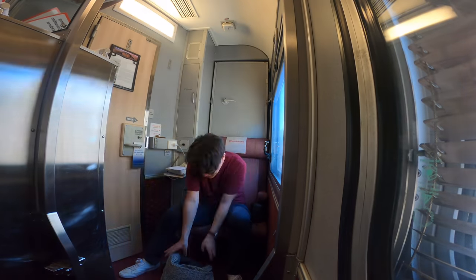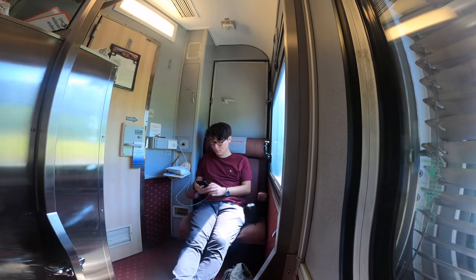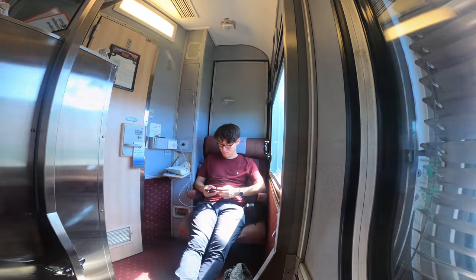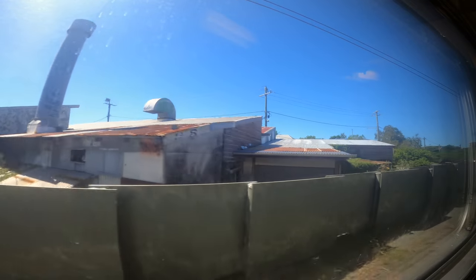Good afternoon customers. My name's Brenton, I'll be one of the supervisors throughout your journey to Longreach. Along with the rest of the onboard crew, we would like to welcome you aboard the Spirit of the Outback service to Longreach and all intermediate stations.